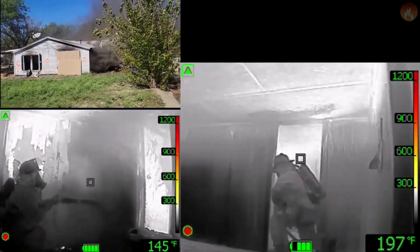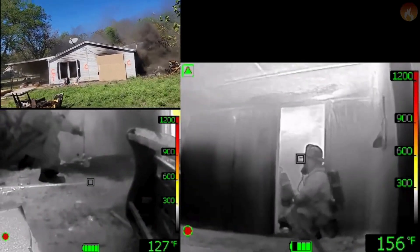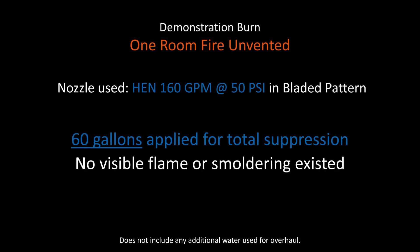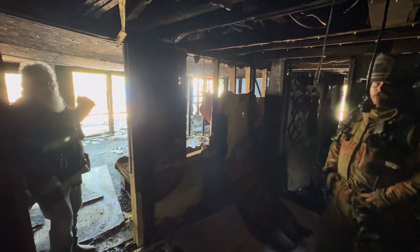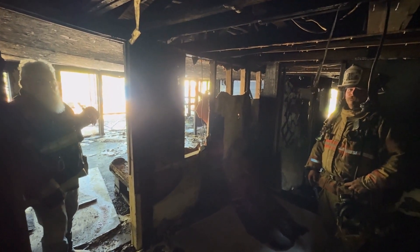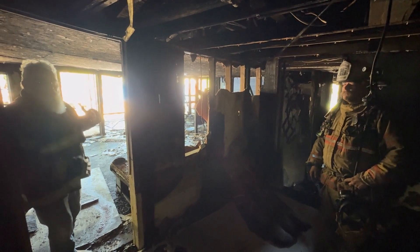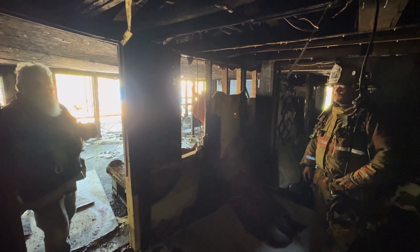We have knocked down the fire — the third fire. We came through the front door. We were doing a stop-and-flow attack on an unvented fire room. In other words, there was no window in that room. It was sealed up.